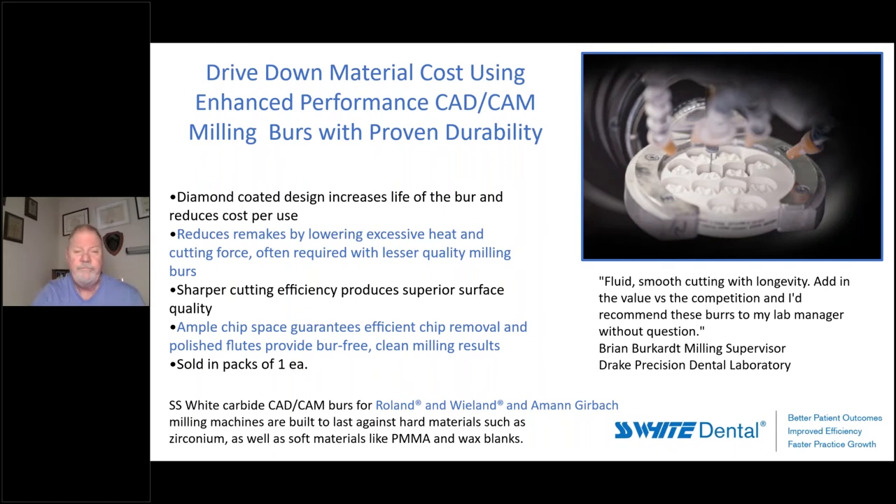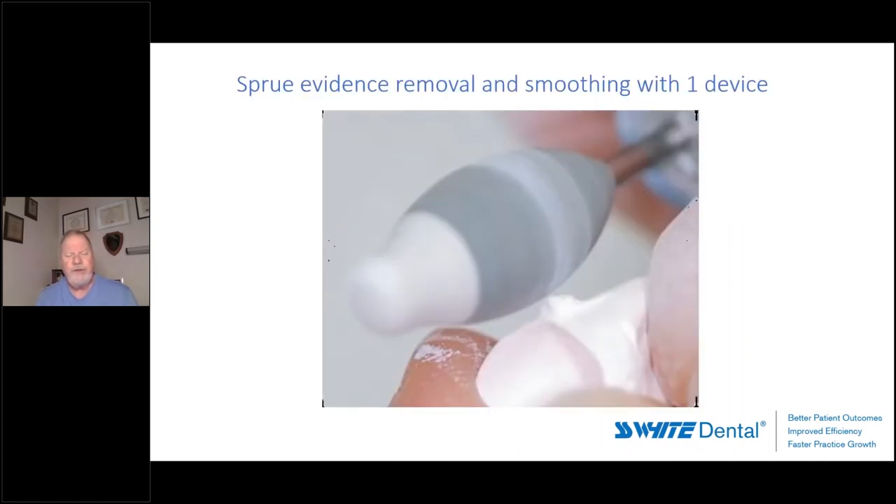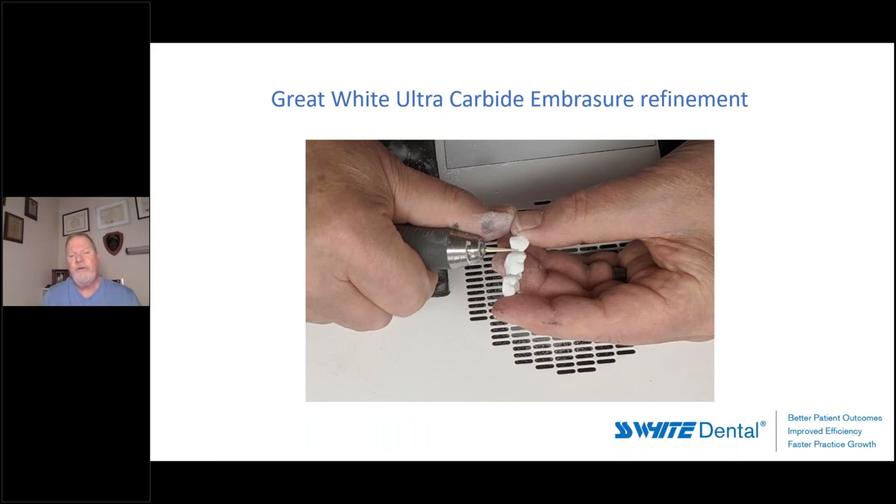We understand now that we need to do as much pre-sintering contouring as possible on zirconia, because in the green state it's still soft and really allows us to make adjustments before sintering. If we do propagate any minor fractures from the rotary device, they're going to heal during sintering. The opposite is true once we're contouring after sintering. Also in the green state it's very easy to work with. I like showing this device because technicians love that they can remove sprue evidence with the dark-colored charcoal end, then come right back with the same instrument without picking up something else to polish it.